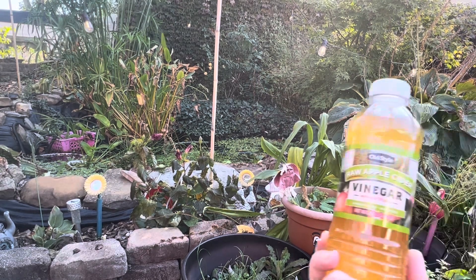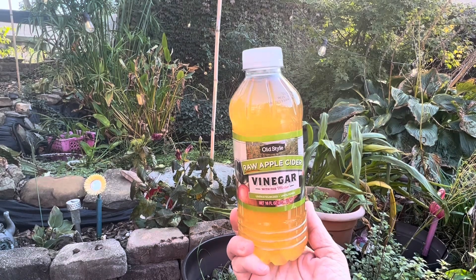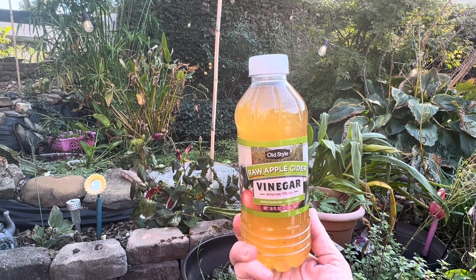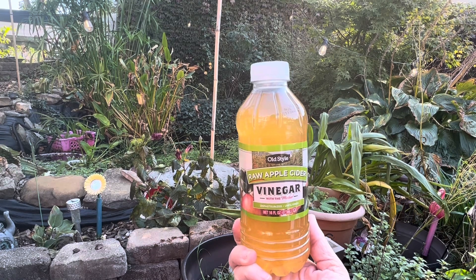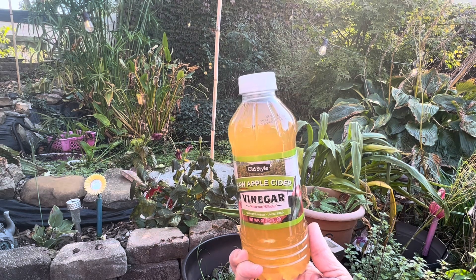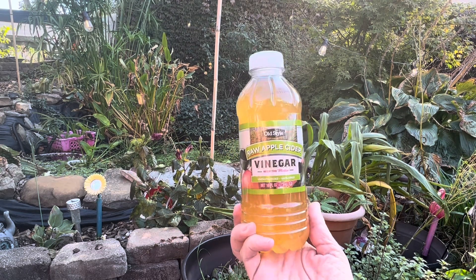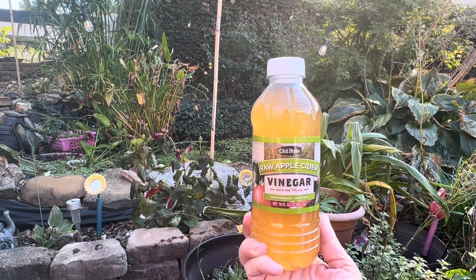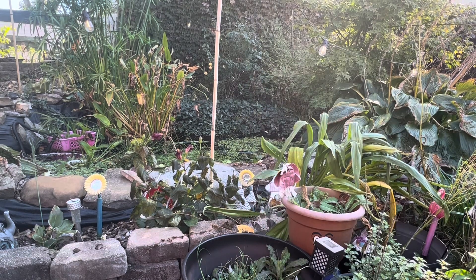I also picked up another bottle of the old style raw apple cider vinegar — the vinegar with the mother. It's a 16 fluid ounce and it is good until August 31st of 2024. I had used this to make my fire cider, so I wanted to get some more to put back on the shelf. So I grabbed one bottle of that.